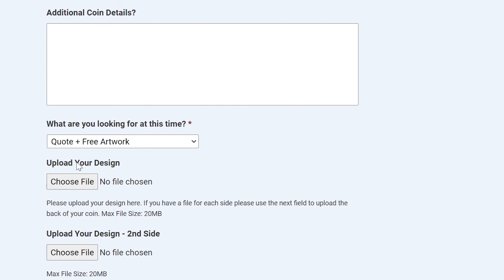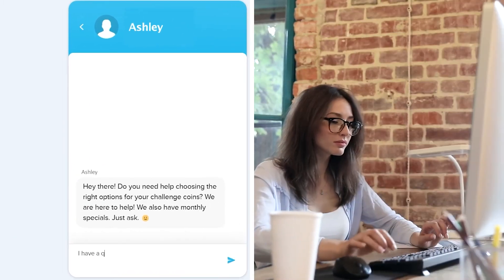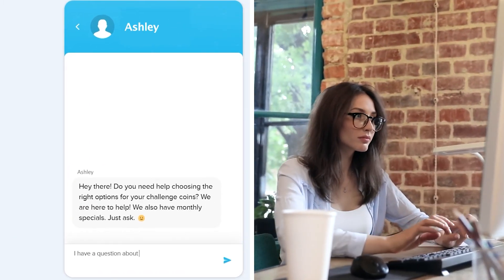Attach your sketch or design files, and add any details you would like us to know. Remember, if you have any questions during the process, you can always use the Live Chat feature on our website to speak with one of our customer service representatives in real time.